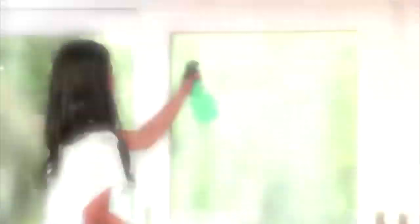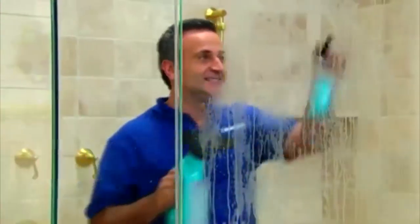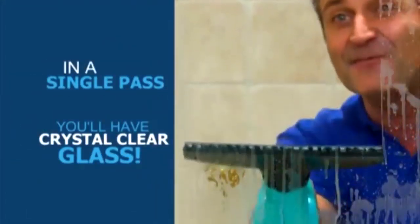When sliding glass doors get dirty, the whole room feels dirty. Now you just spray WindowVac and walk away. And glass shower doors are the worst — but now you can let WindowVac do the work for you. In a single pass, you'll have crystal clear shower door glass.